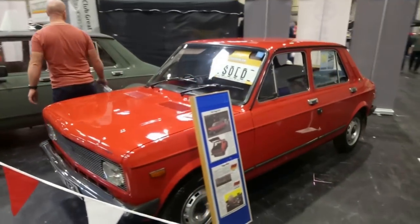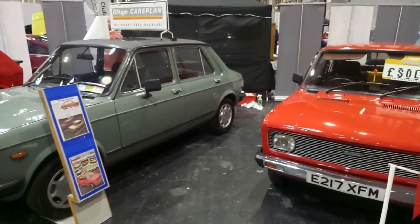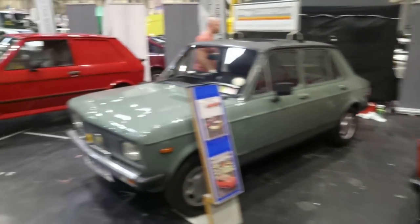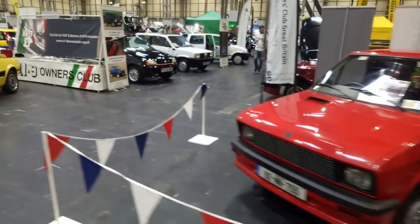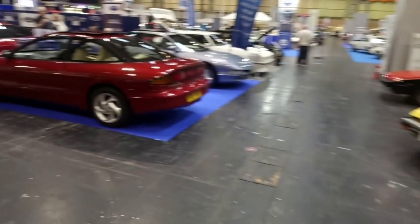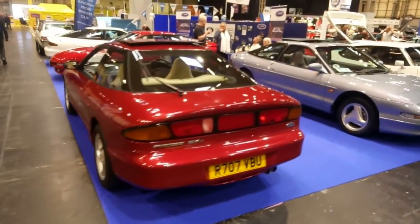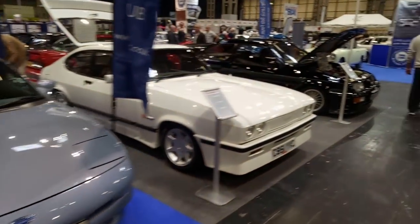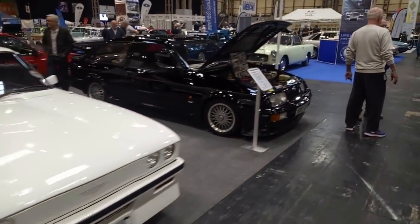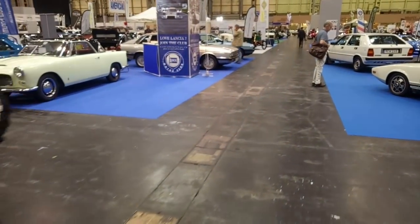We've got many Jaguars here, that's good to see. Very pretty. Their own hatchback. Lancia Motor Club — very, very...